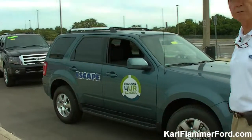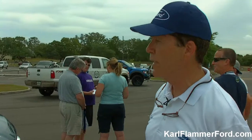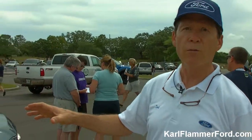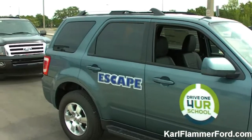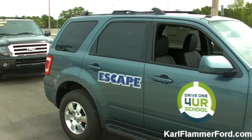This is a 2012 Escape. This is going to be the last year for this particular body style on the Escape. The new 2013s are being produced pretty much as we speak. We've got some great rebates available on the 2012 Escapes. This particular body style has just been a great winner for Ford. It gives you the full four doors and still has that boxy design in the back, which gives you great room and versatility to haul stuff around.